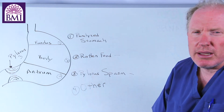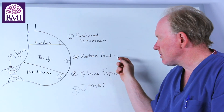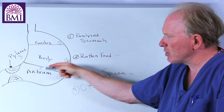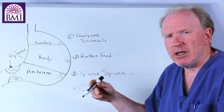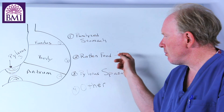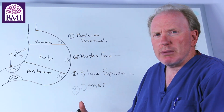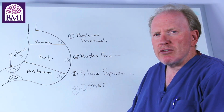When we talk about the symptoms of gastroparesis, we're talking about symptoms from rotten food and pylorus spasm. When we talk about treatment, we have to find a way to treat these symptoms — the rotten food and pylorus spasm — and we have to find a way to deal with the paralyzed stomach to allow food to go through without causing nausea and food retention. Our subsequent videos are going to deal with the ways we address these issues: the rotten food, the pylorus spasm, and the paralyzed stomach. Patients often have symptoms due to their colon as well, which I label as 'other.'